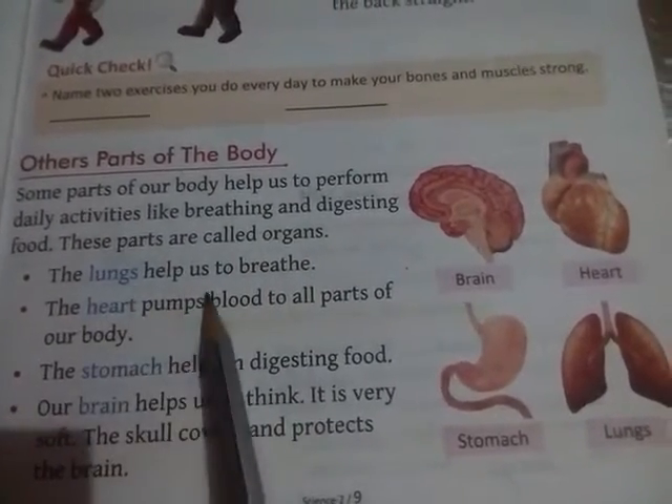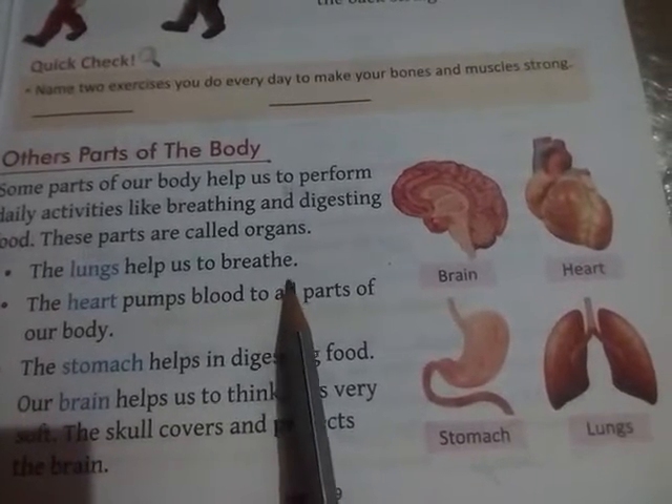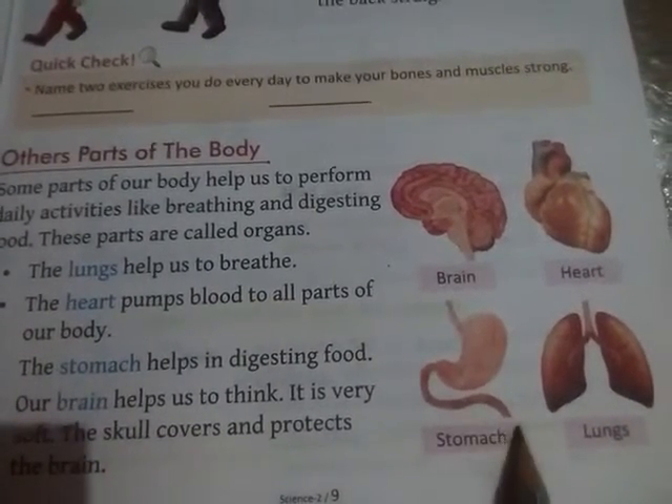The lungs help us to breathe. Lungs humain breathe karne mein help karte hai. This is the lungs.